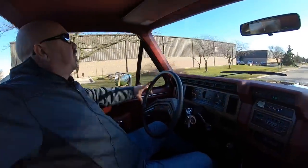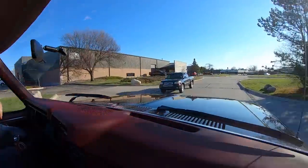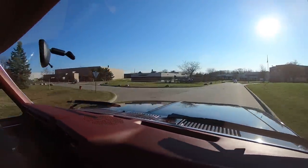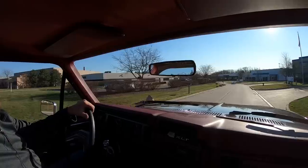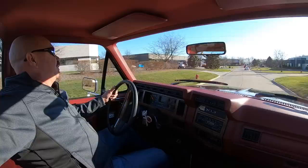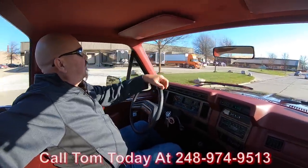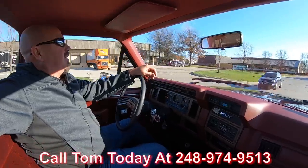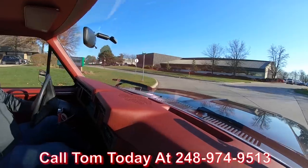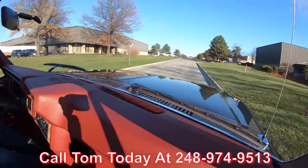All right, let's go for a ride — my new favorite truck. You guys better hurry up and call Tom; I may just decide to keep this one. I hear it's gonna snow a lot — I'd drive this sucker right through the snowstorm. This is one sweet ride right here. Give us a call at 248-974-9513. Tom will tell you exactly just how easy it is to park this dream in your driveway.